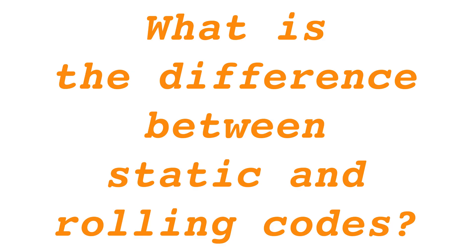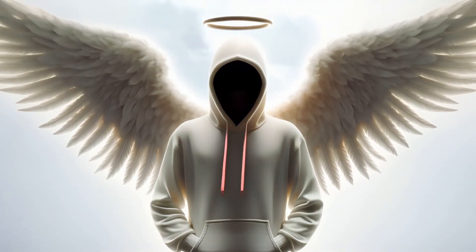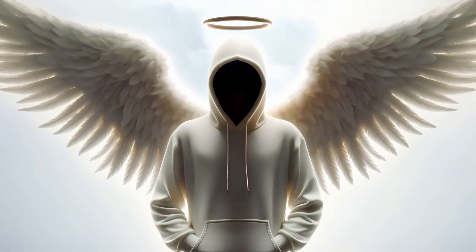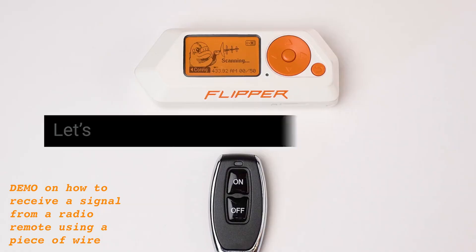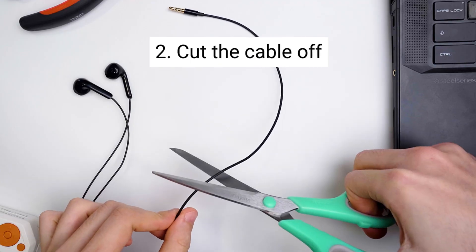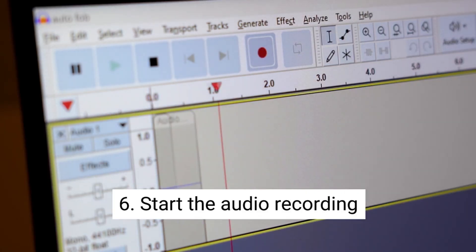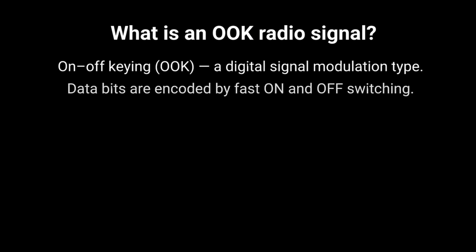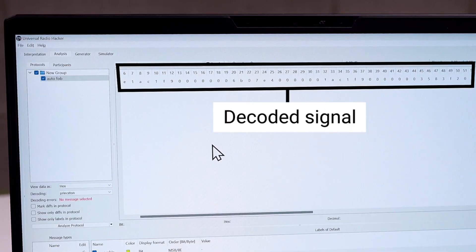Static codes transmit a consistent number sequence every time a remote button is pressed, allowing signal capture and replay for access. Conversely, rolling codes emit a unique code sequence with each button press, making signal capture and replay ineffective for unauthorized access. Although vehicles employing static codes have been phased out over the past two decades, their vulnerability lies in the ease with which their radio signals can be intercepted and replayed without sophisticated equipment — they can be breached using just a wire connected to a computer's microphone input. A demonstration of how easy it is to capture a signal from a radio remote with a simple wire is provided at the end of this video. This demonstrates the ineffectiveness of banning devices like Flipper Zero as a means to bolster security against signal interception.